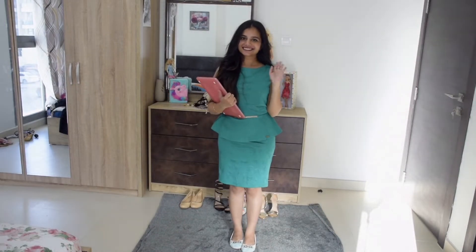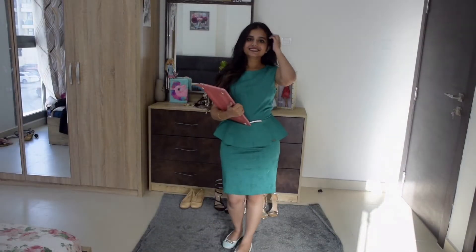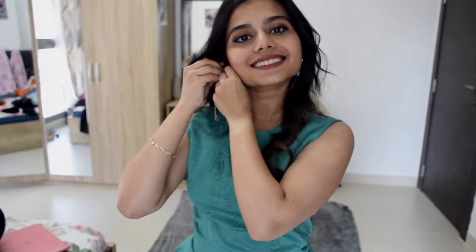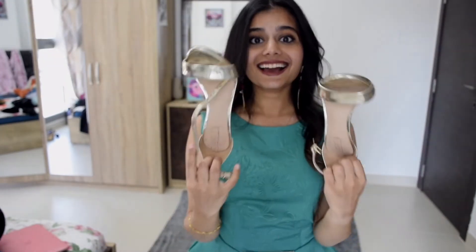A pencil skirt with peplum is something you can wear both for a party and as workwear, but you just have to make some minor changes and you're all set for the party. All I'm going to do here is change those earrings to something really blinky and big — statement earrings — say bye-bye to flats and grab the heels, girls.